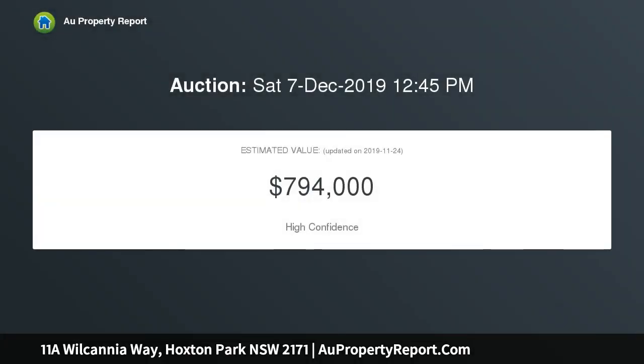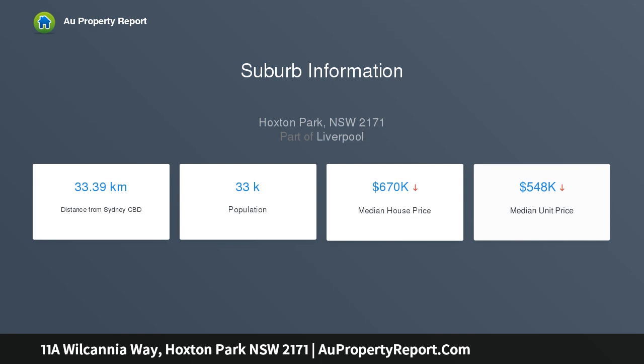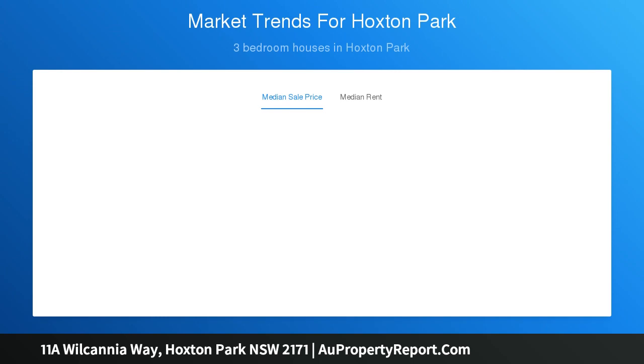A walk to shops, schools, and transport while close to major arterial roads. Great single-level layout with bright open living and dining, alfresco entertaining deck drenched in abundant natural light. Neatly presented kitchen, three bedrooms — one with built-ins — and a fully appointed bathroom. Additionally updated with modern flooring, air conditioning, ceiling fans, insulation, and alarm.